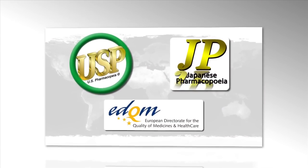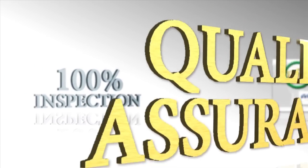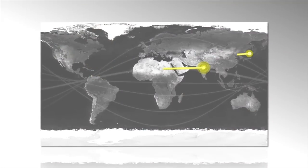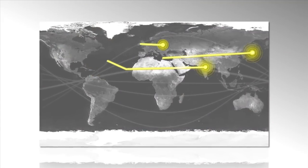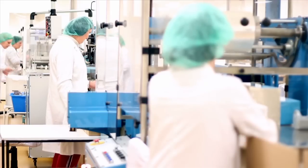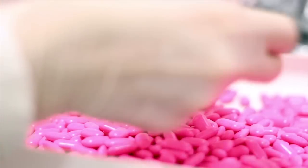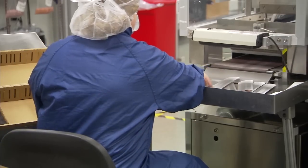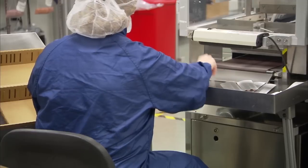Increased regulatory scrutiny, mounting quality assurance initiatives, the drive toward lean manufacturing, and global supply chains increasing the risk of supply chain variability — in this ever expanding and competitive market, it is now more critical than ever to implement efficient ways to ensure the quality of materials throughout the manufacturing process.